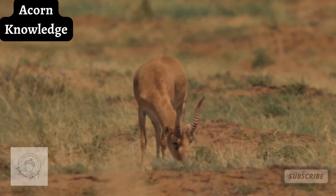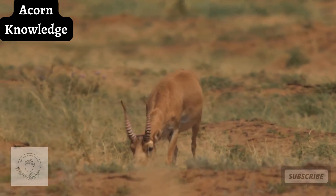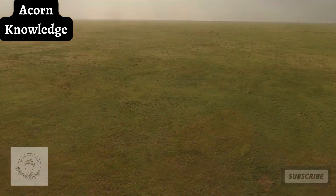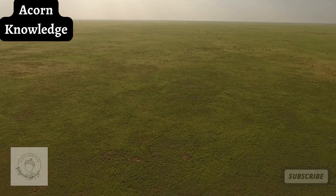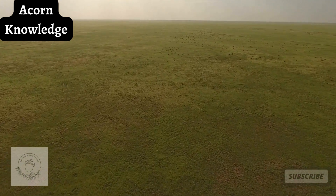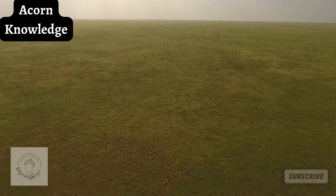Their diet consists mostly of several plant species as well as some that are poisonous to other animals. Their range is also vast as these animals can cover great distances. They will swim across rivers, but tend to shy away from steep or rugged regions.